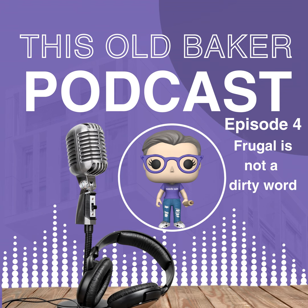Hello my wonderful bakers and homestead heroes. I'm Kim Artlip from This Old Baker. Today we're going to dive into a topic that is as timeless as a freshly baked loaf of bread: being frugal. Frugal is not a dirty word. In fact, it's a testament to resourcefulness, creativity, and sustainability.